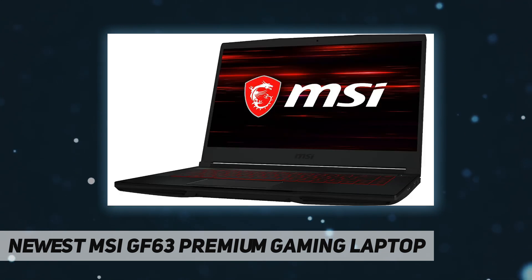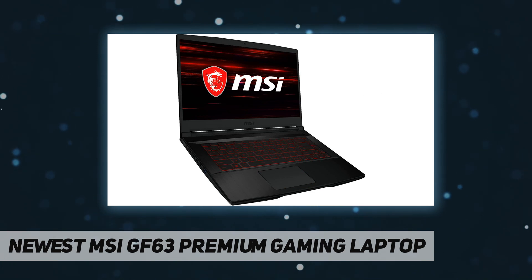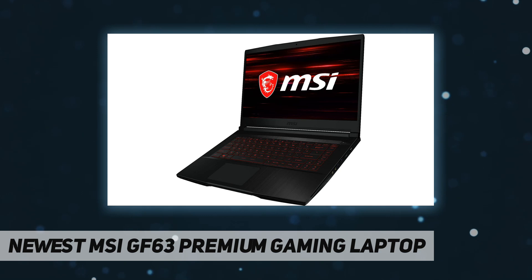RAM and storage: RAM is upgraded to 16 gigabytes high-bandwidth RAM to smoothly run multiple applications and browser tabs all at once. Hard drive is upgraded to one terabyte solid state drive for fast boot-up, data transfer, and game storage.